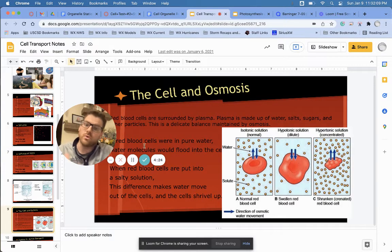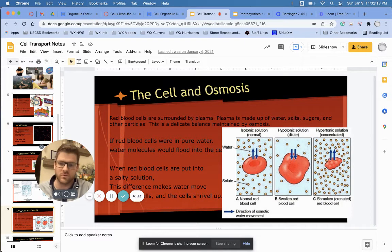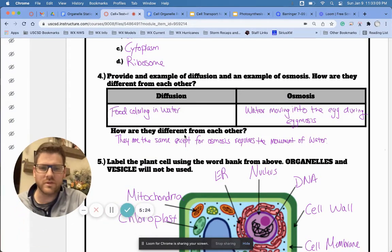Osmosis is similar to diffusion, but instead of food coloring moving, it's the water that moves. Think back to our eggmosis lab — when we put the egg into water, the water ran into the egg. It wanted to go from an area where it was more concentrated on the outside to an area of less concentration inside the egg. When we put it in corn syrup, there was more water on the inside than outside, so the water ran out of the egg into the corn syrup, causing it to lose mass. Osmosis and diffusion are the same thing — osmosis is just the diffusion of water. Both require no energy.